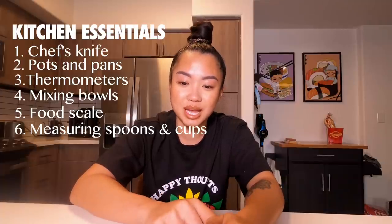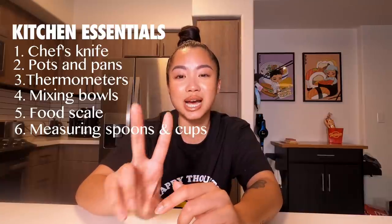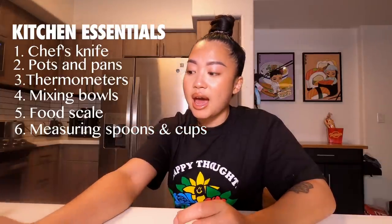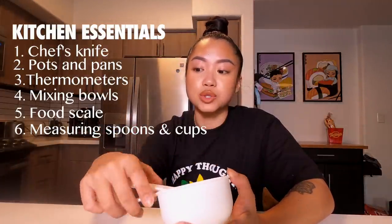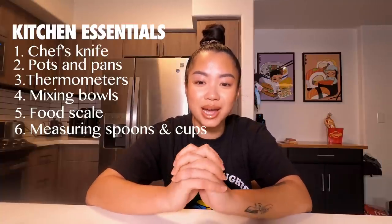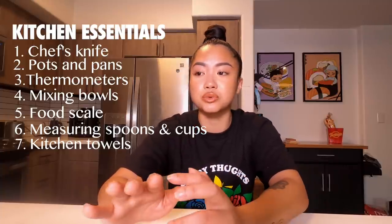Next on my basics list is measuring spoons and measuring cups — they are not the same. There are two different types of measuring cups. One type is for liquids like milk, water, or sauces. The other type is for dry ingredients like flour, sugar, or rice. And then the last item on my kitchen essentials list is kitchen towels. They help you work faster and cleaner, and it's great to have a towel on hand to grab something hot, wipe something quickly, or clean up a spill.